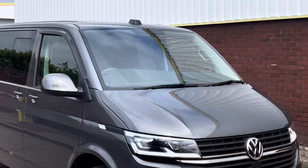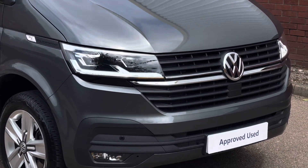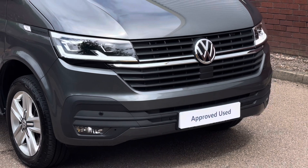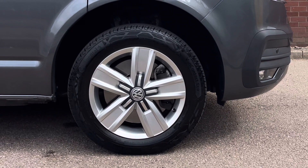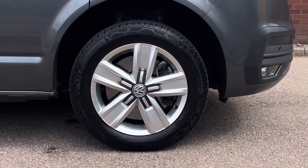This example comes finished in the metallic colour Indium Grey, and across the front of the vehicle it features LED headlamps with LED daytime driving lights. This van also features a set of front parking sensors as well as front fog lamps. The Kombi sits on 17 inch Devonport alloy wheels which come in a five spoke star design, finished in a silver colour.